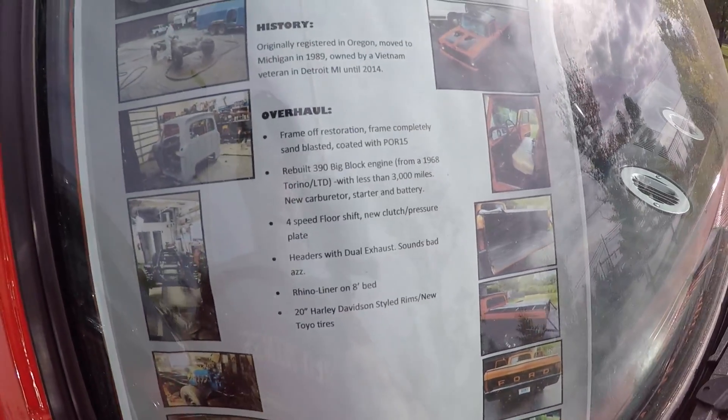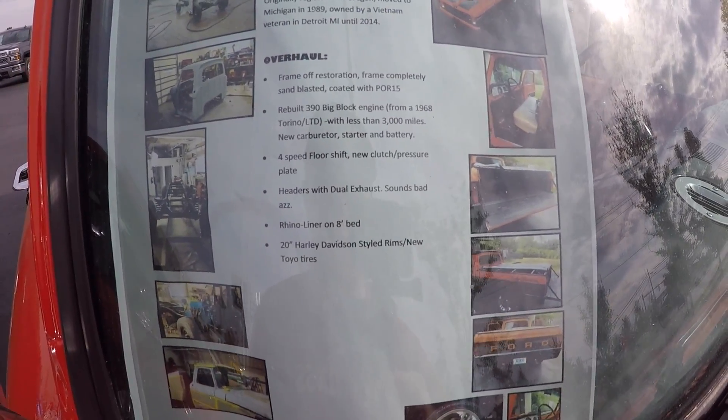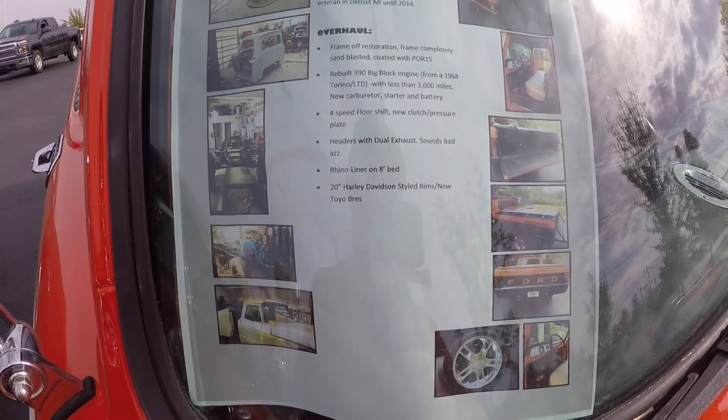So they got a rebuilt 390 big block in it, 4-speed 4-shift, headers, dual exhaust. Rhino lined the bed, and it's got 20-inch Harley-Davidson style rims.